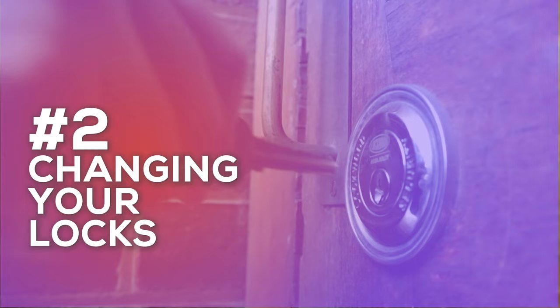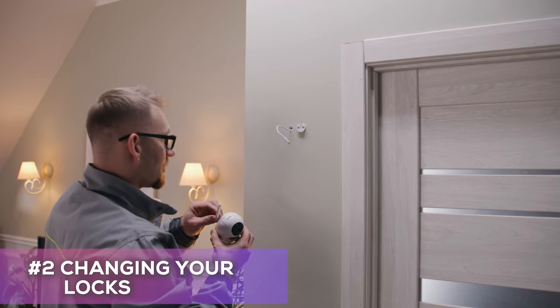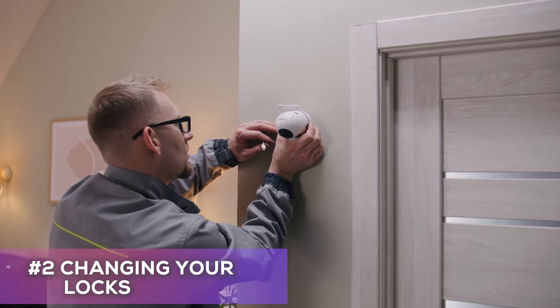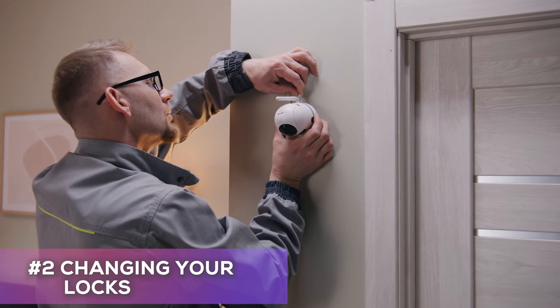Number two is all about safety. When you move to a new place, you want to make sure your home is secure. Changing your locks is a smart move, and in today's world, maybe changing out that video doorbell camera is a fantastic idea too. You never know who might have access to your property or those cameras after you move in.